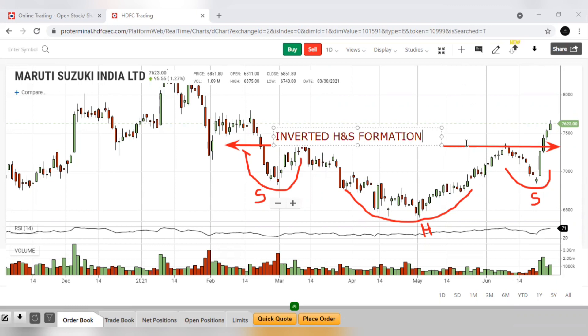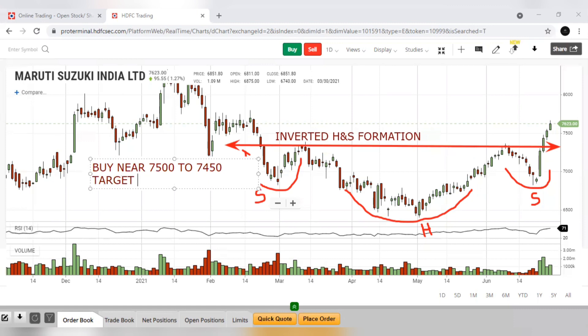So in Maruti Suzuki, the daily chart is showing an inverted head and shoulder pattern. Yesterday, Friday, it broke out the neckline. So it is looking like an inverted head and shoulder formation. For next week, we have to buy Maruti near 7,500 to 7,450 range, target 8,000 and second target 9,000.